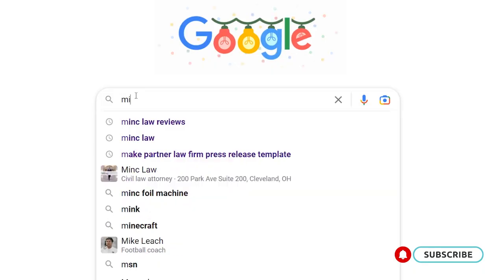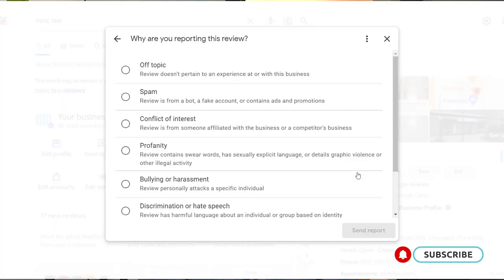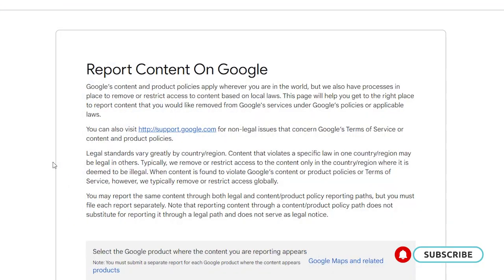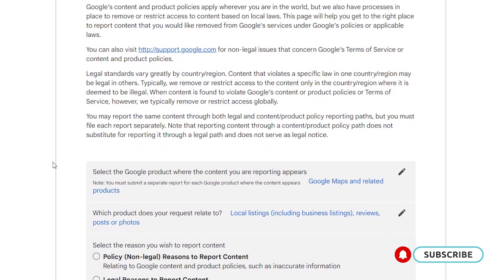Once you determine that the review violates Google's terms of service, you will need to flag the review within your Google My Business page. Simply Google your business or visit Google Maps to find your business's listing, then find the review in question that you want to flag. Locate the flag or three vertical dots next to the review, click that and flag the review as inappropriate. After flagging the review as inappropriate, you will be directed to a report a policy violation page where you can identify the specific nature of the violation, fill out your email address, and submit the request. You can do all of this within your Google My Business account.